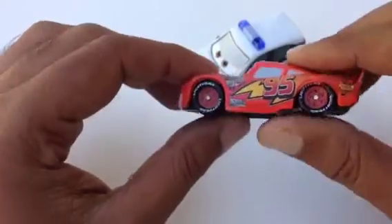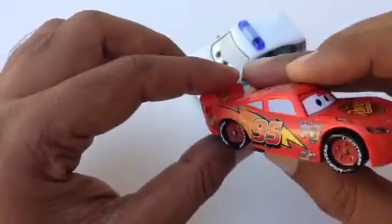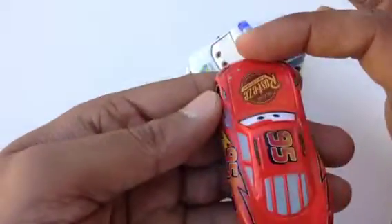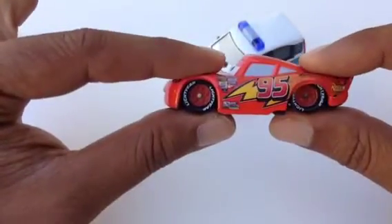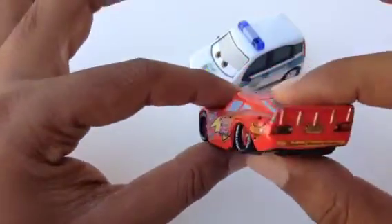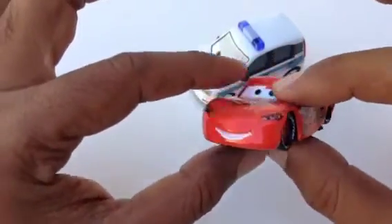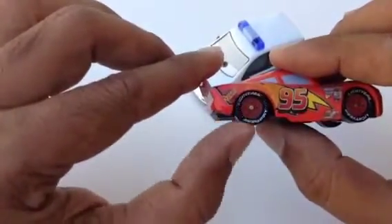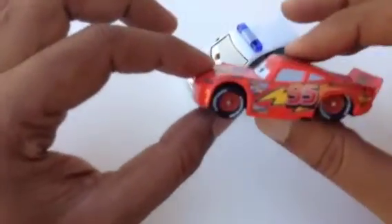This Lightning McQueen is even smaller than the regular die-cast, that's why I'm showing it. I use it for my videos. It's a pretty awesome very little one — look at this, the width is not very thick. You can see it's pretty cool and it has a working wheel.